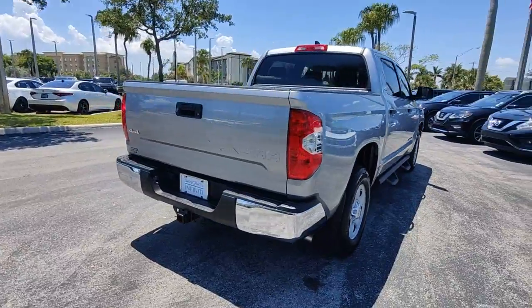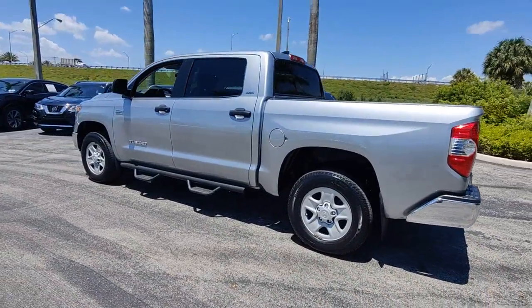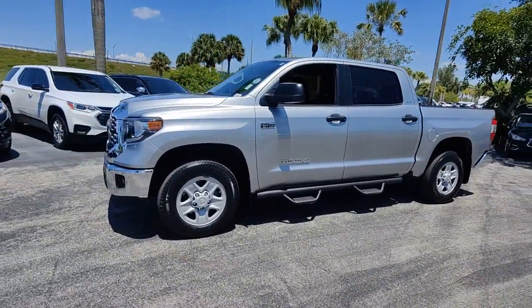Here's a boldly beautiful Tundra that delivers serious strength and upscale comfort. Engineered to maximize towing and handling stability, this handsome truck also spoils you with a smooth ride and a premium cabin loaded with amenities.